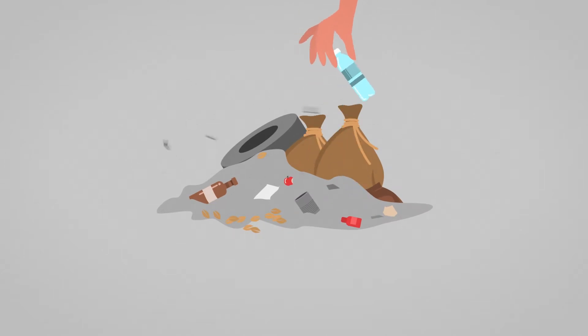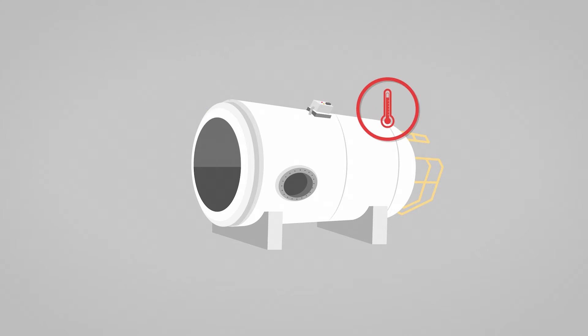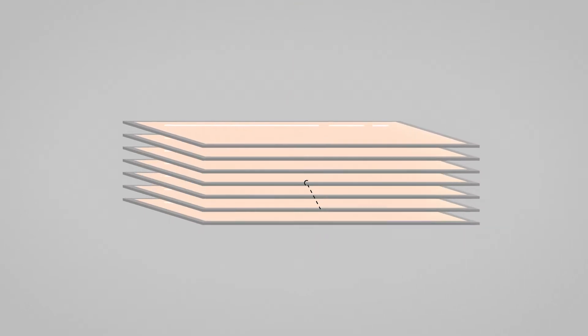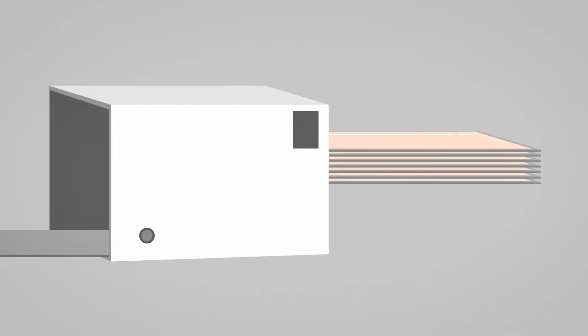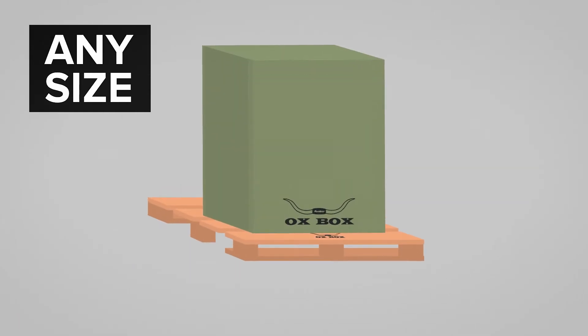We take plastic that was destined for a landfill, put it in a large vessel and heat it under intense pressure, which turns the plastic into a liquid. That weatherproof coating is then applied to both sides of a paper. Seven sheets of paper are then combined to create the corrugated sheets. Those sheets are then sent through machines and formed into a box of any size that you might need.